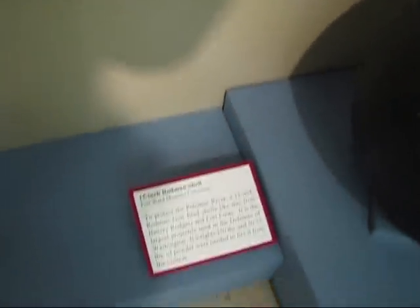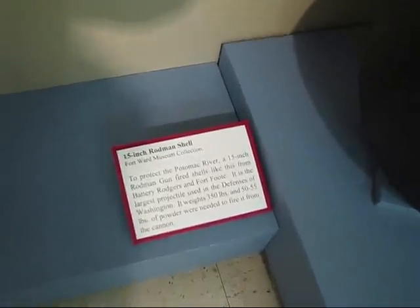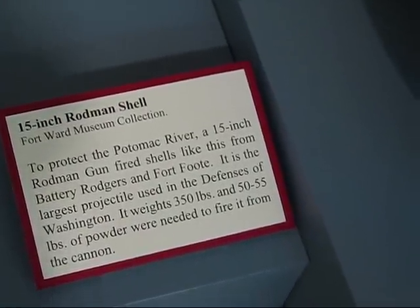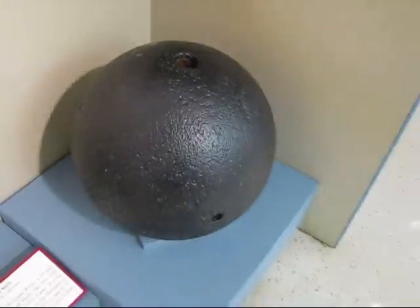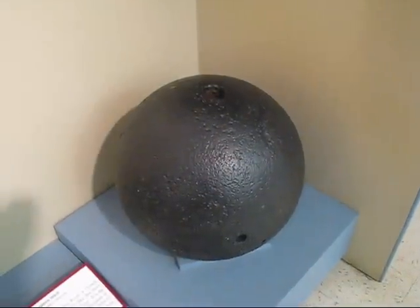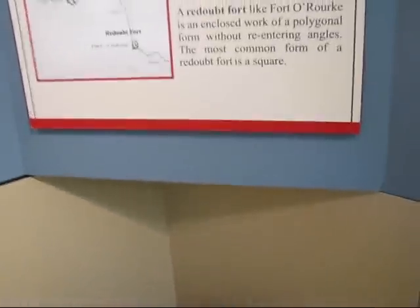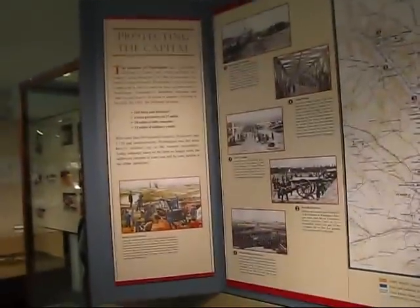And there's a 15-inch shell for a Rodman gun. There's a shell — big thing. I wouldn't want to have to pick it up. You can see there's a fuse hole and then one of the tong holes — tong holes are on the side on these; big tongs usually. A nice display of the defenses of Washington.